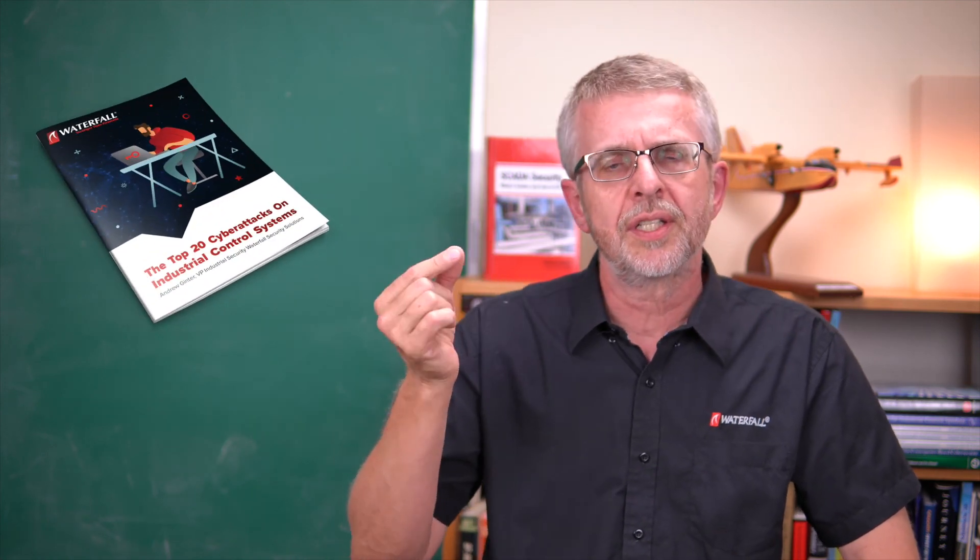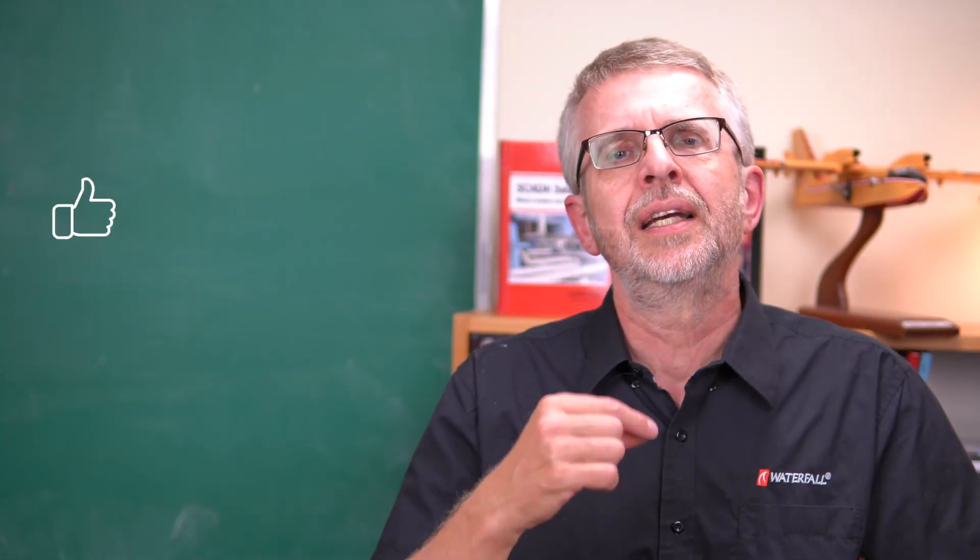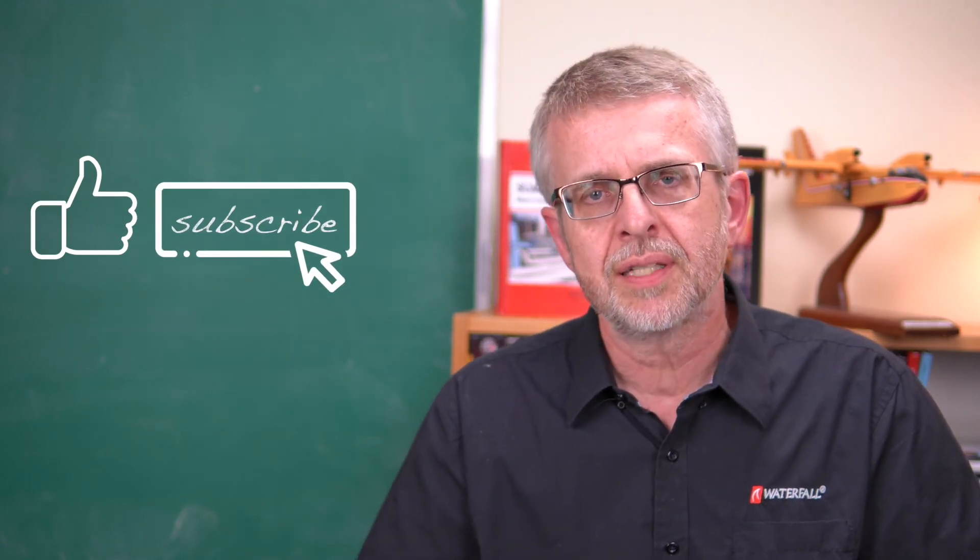A reminder that if you want to download the Top 20 Attacks white paper, there should be a link right below the video. You watched to the end — give us a like and subscribe, please. Thanks again.